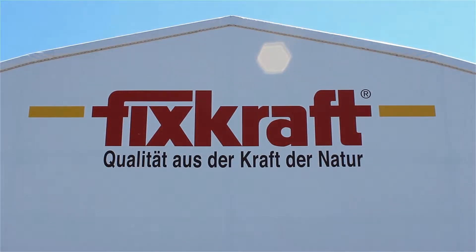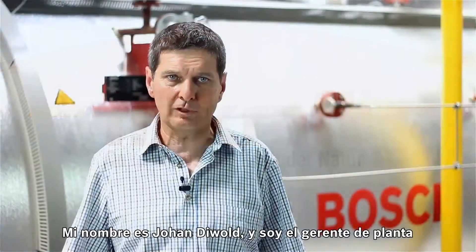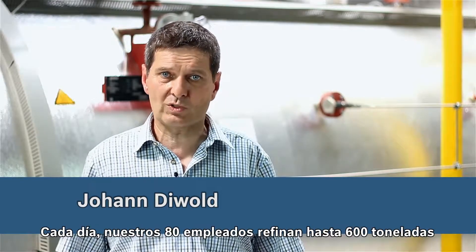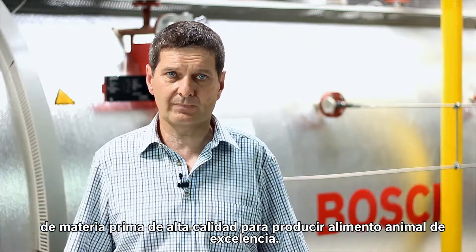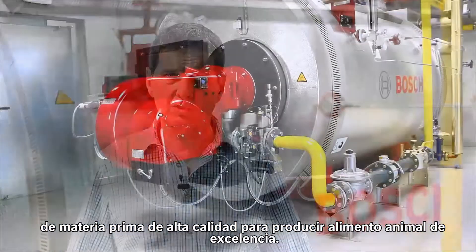My name is Johan Diewoldt and I'm the plant manager at Fixkraft Futtermittel GmbH in Enns, Austria. Our 80 employees refine up to 600 tons of high-quality raw materials every day to produce quality feed for animals.